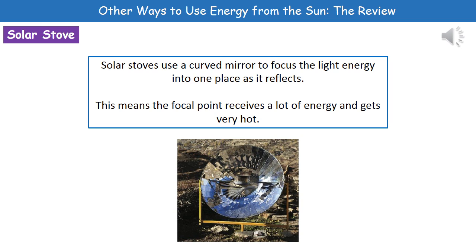Our next use of the sun's energy is in a solar stove. As you can see in the picture, what we have is a big curved mirror. The whole idea behind that curved mirror is to focus the light energy into one place as it's reflected.